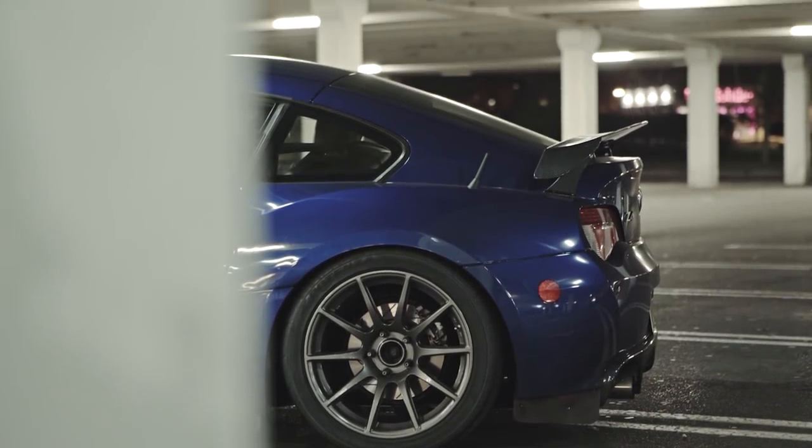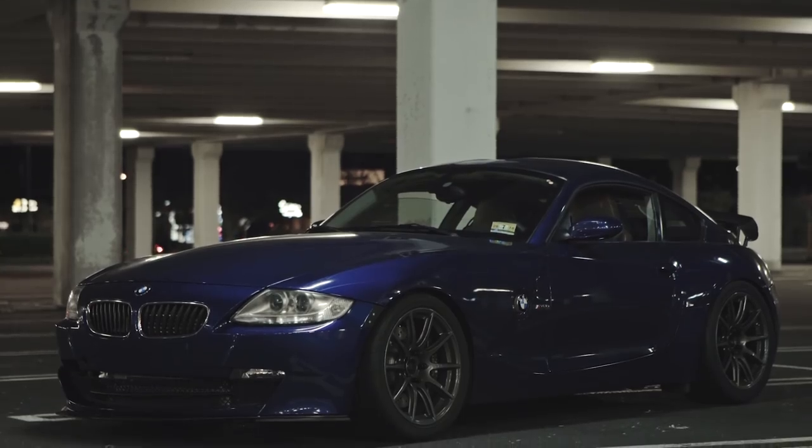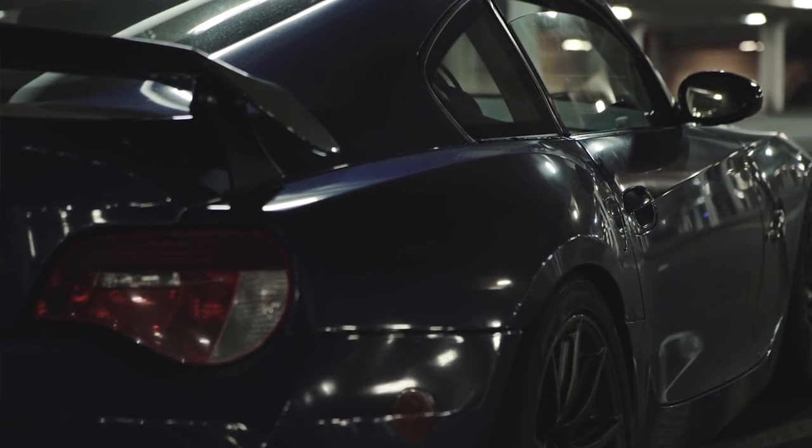Since I was a kid, I've always liked cars. I remember playing with these little cars on my floor. I must have been 10 years old or so.